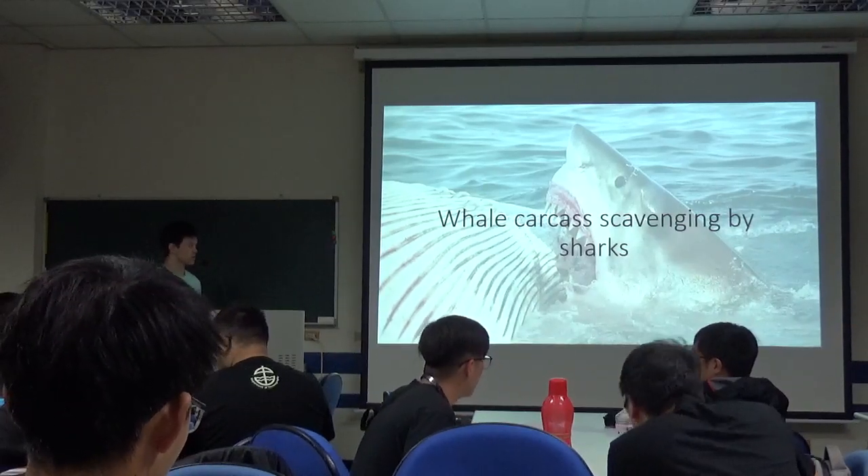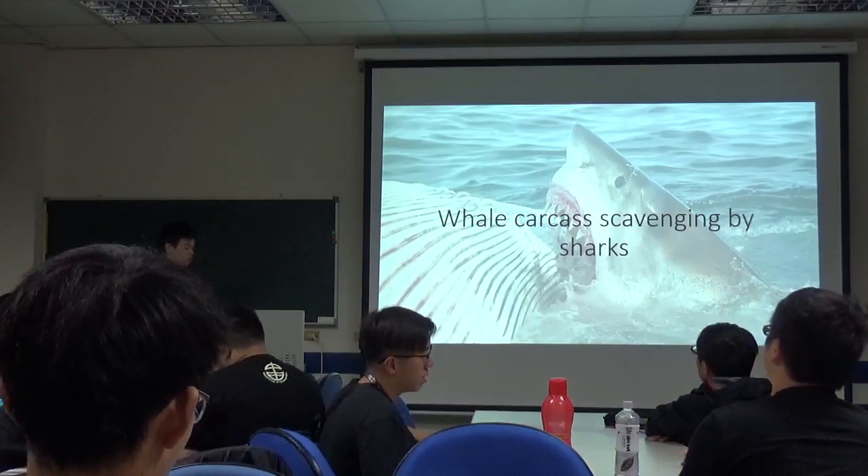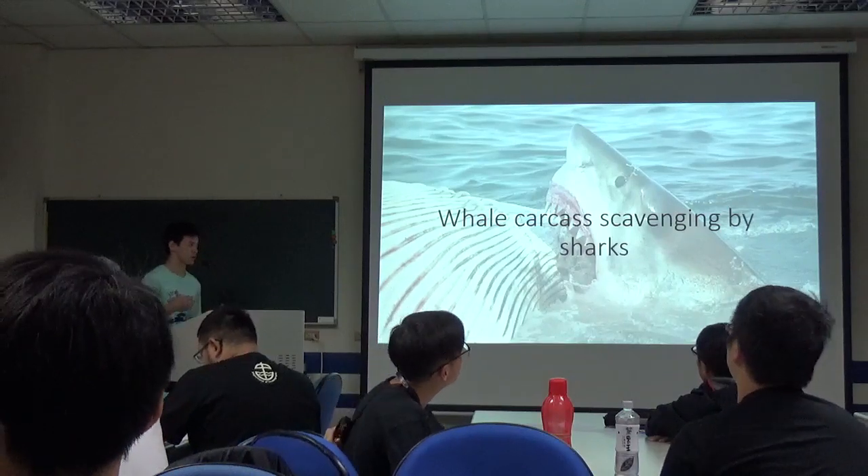Hi everyone. My name is Heng. I'm going to introduce you to my subject. Welcome to Scavenging by Sharks.